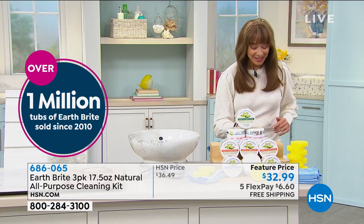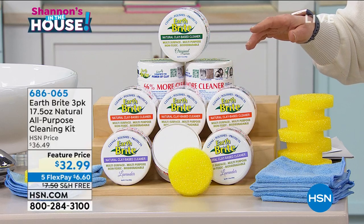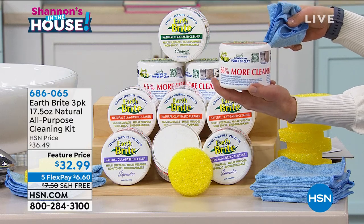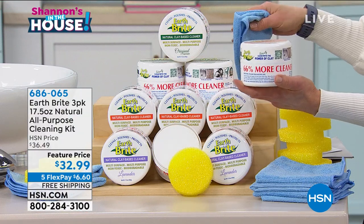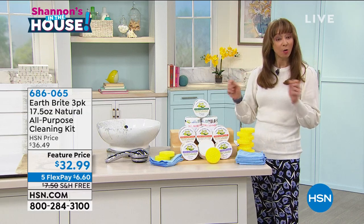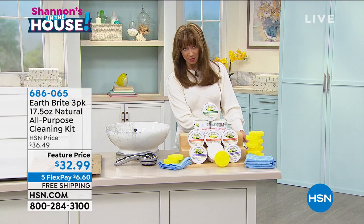Over a million sold. These are supersized tubs — 66 percent larger than the original design. Choose the original, choose the citrus, or choose my fan favorite, the lavender, which I'm buying right now. You also get sponges and chamois. Let me double check — it is two towels, three sponges, and then of course the jumbo pack of the cleaning kit included.